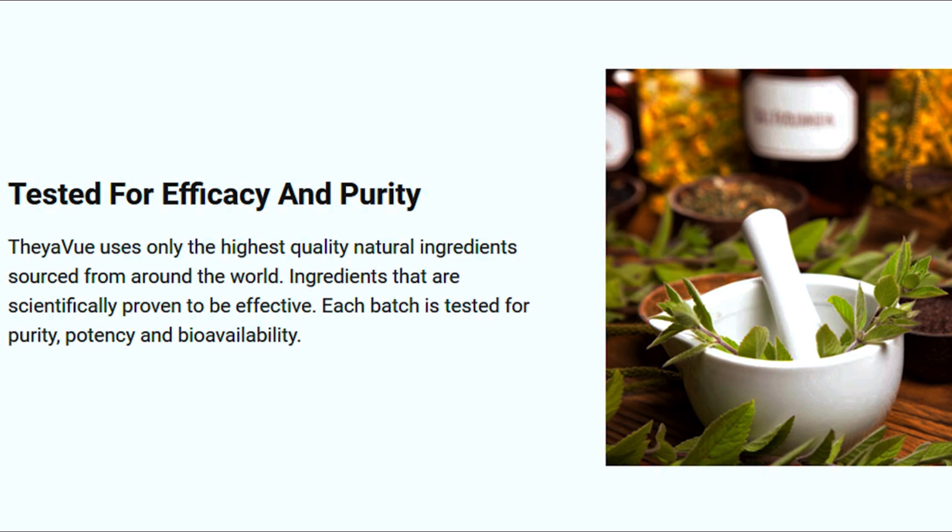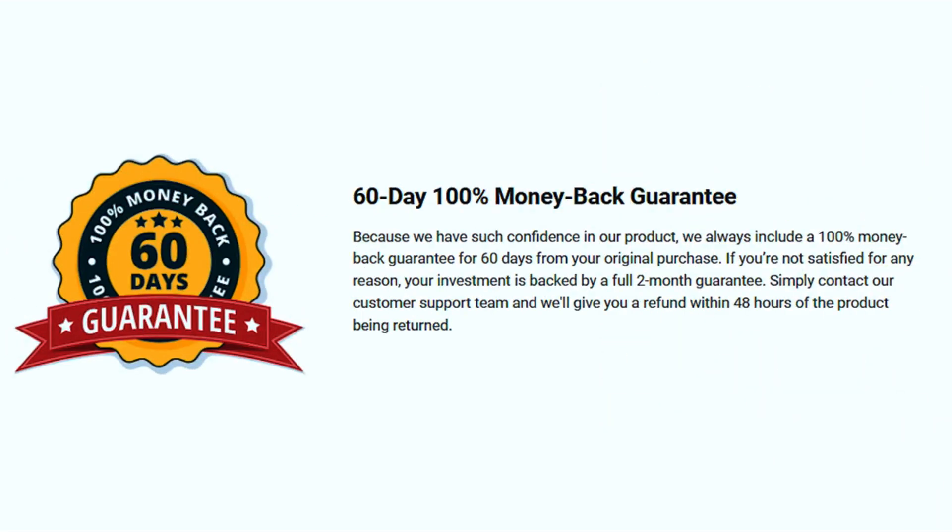Something nice about Fae of You is that it gives you a 60-day money-back guarantee. So within 60 days of taking Fae of You, if you don't like it or you don't want to take it anymore — whatever your reasons may be — you can ask for a refund and the support team will give you 100% of your money back.